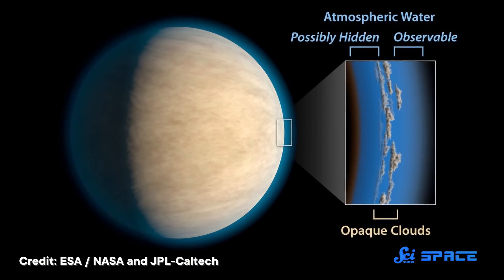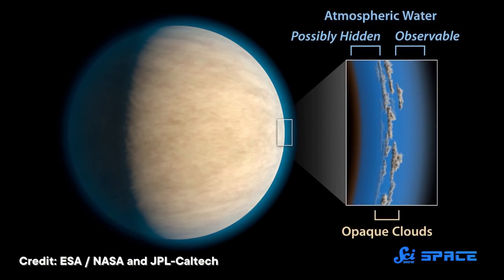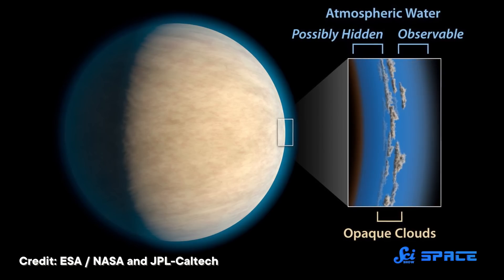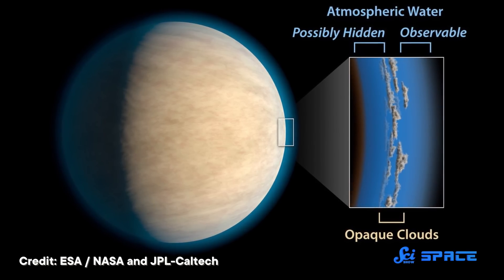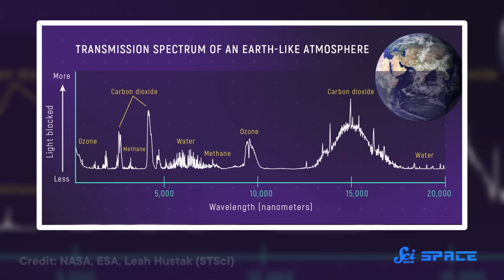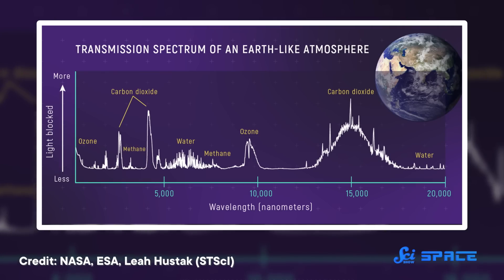Studying exoplanet atmospheres is hard. If finding an exoplanet is like spotting a fly next to a headlight a hundred kilometers away, then studying its atmosphere is like asking what color the wings are. To do that, astronomers look for the moment a planet passes in front of its star — that's when some of the light that reaches us is filtered through the planet's atmosphere. The filtered light will be missing certain colors, which are absorbed by compounds in the planet's atmosphere. That filtered light is referred to as a transmission spectrum, and by looking at what's missing, you can work out what compounds blocked it.